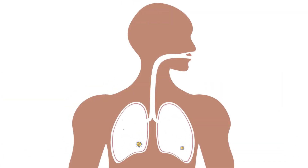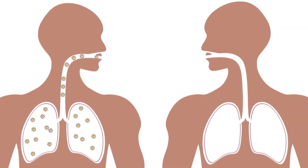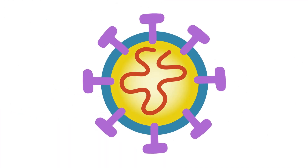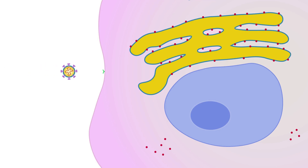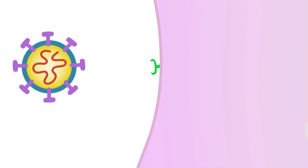The coronavirus causes the infected person to become a factory producing more viruses. The coronavirus has keys on its surface that allow it to unlock cells of the nose, throat, and lungs.